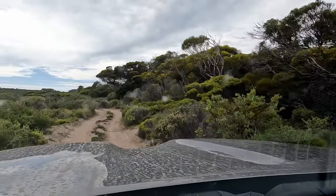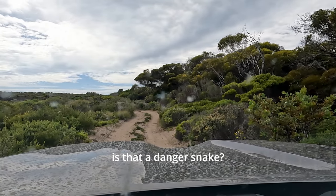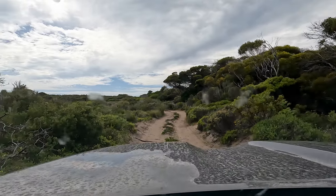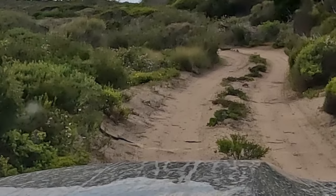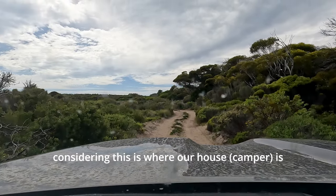There's a snake — that'd be a black snake. Is that a dangerous snake? That is a dangerous snake. That kind of freaks me out a little bit considering this is where our house is.